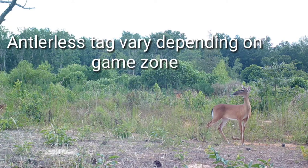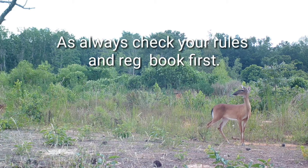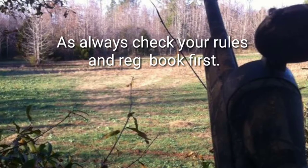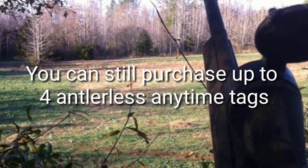So that tag — let's say it may have October 11th as the date on that tag. If it's October 11th, you can shoot a doe with that tag. After that date, that tag is no good. So really, it's just taking the place of your doe days.